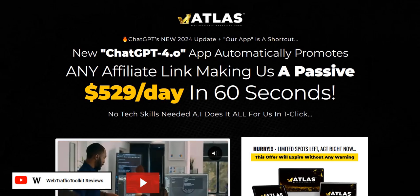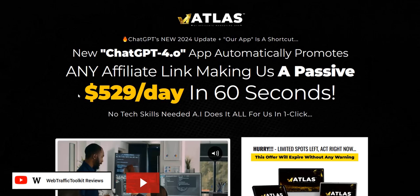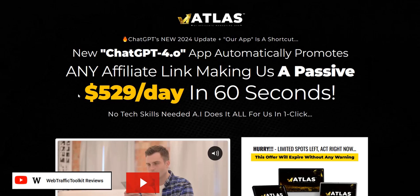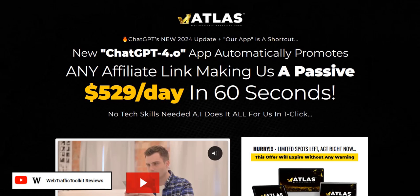So with the Atlas AI app, basically what it is, is a marketing system which gives you access to ChatGPT-style AI tools to create content with the aim to get traffic and promote whatever affiliate link you are promoting. The sales page doesn't actually give too much away in terms of what you're going to be doing and what the strategy is.